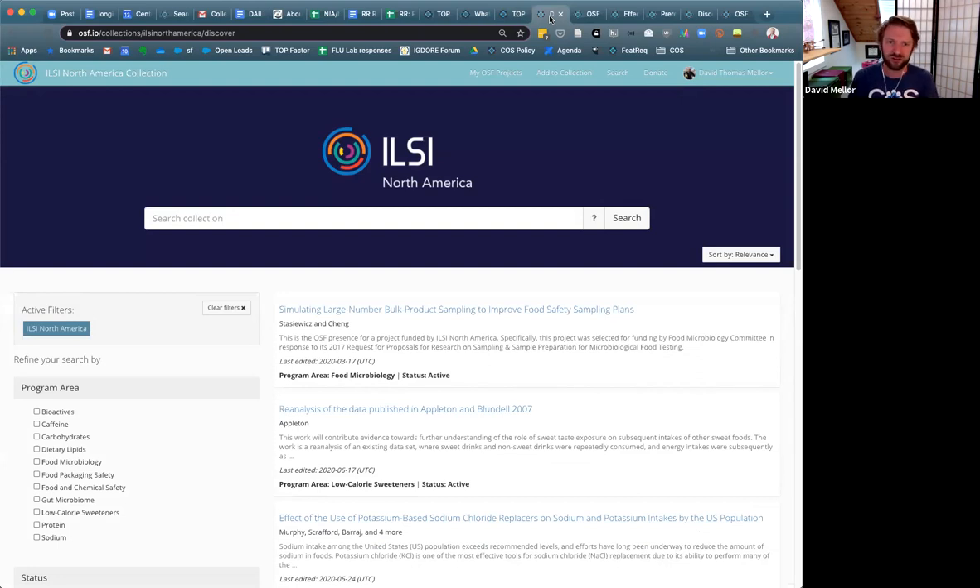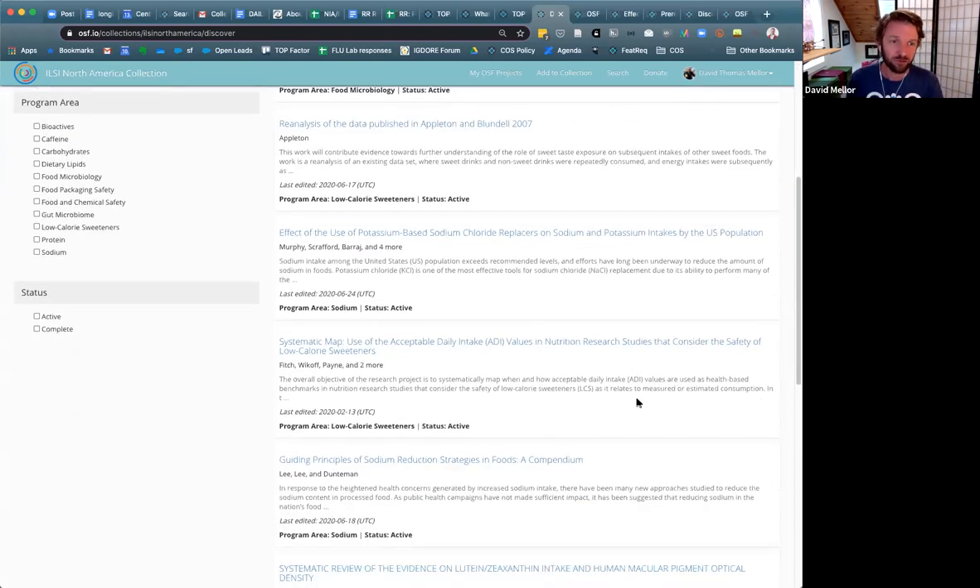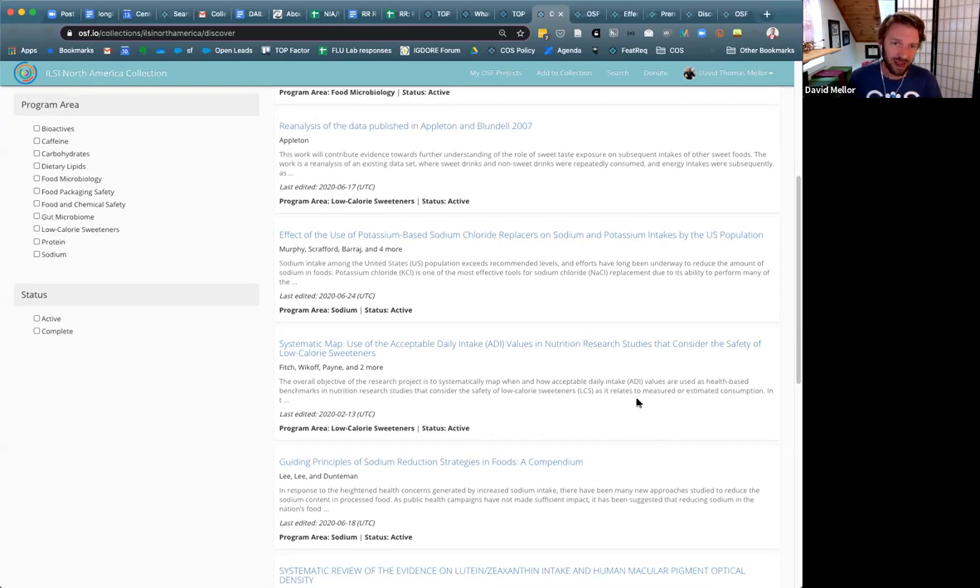Here's a collection that ILSI North America has up on the OSF as part of their effort to implement the TOP guidelines. They require disclosure amongst recently funded work of whether or not the work was pre-registered. If the work was pre-registered, they require verification that the results are being reported as specified ahead of time and require material sharing. I believe they've been doing this for about six months now. Here is a list of ongoing projects under those mandates being covered by the TOP guidelines by ILSI North America.